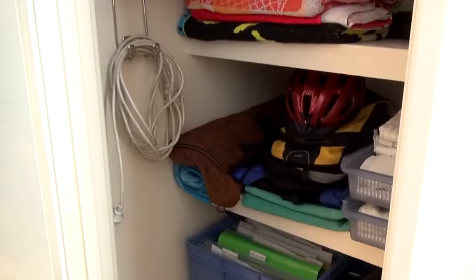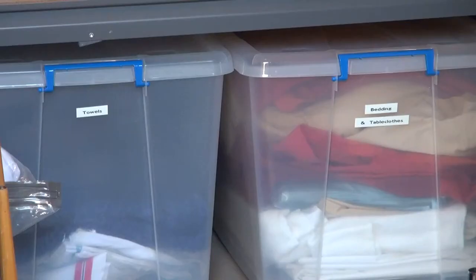This linen closet is a great example. It works well for single people as they don't use as much linen as a family. We have identified and stored guest towels and linen in containers, freeing up space for the more often used items.